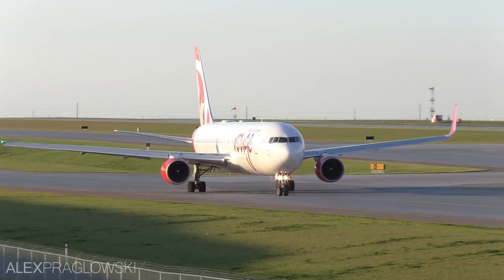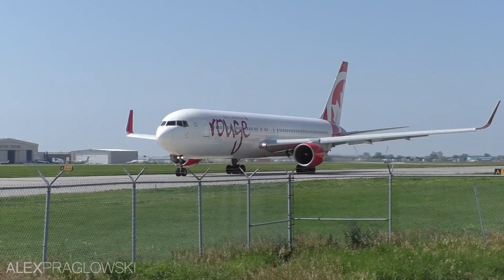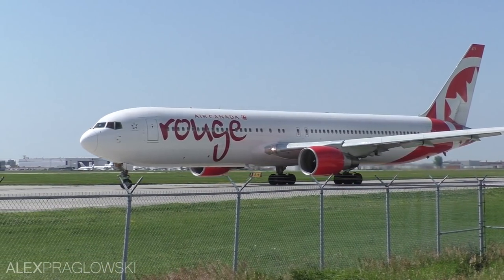Moving on to Air Canada Rouge. Rouge was launched in December of 2012 as the leisure and low-cost subsidiary of Air Canada. Rouge primarily operates flights to sun destinations, as well as some lower-yielding domestic and transatlantic routes.